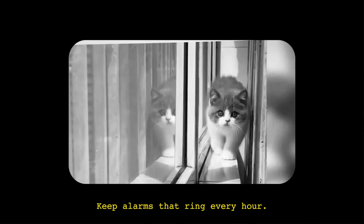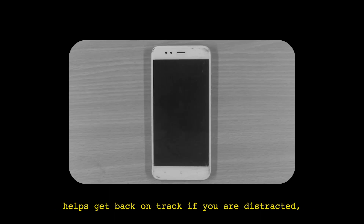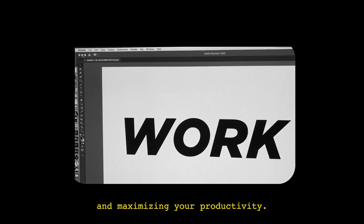Number five: keep alarms that ring every hour. It's easy to get distracted when you're working alone, so having an hourly reminder helps get back on track if you're distracted, minimizing the overall amount of breaks you take and maximizing your productivity.